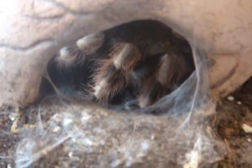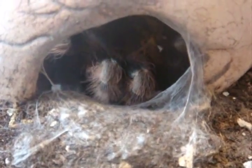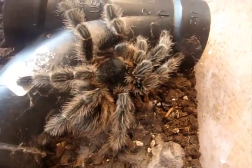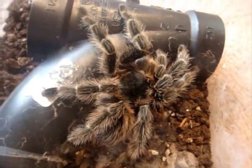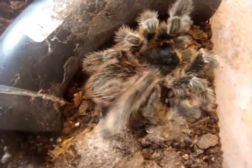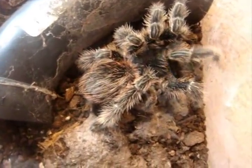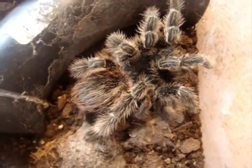And there she goes. Here's Dora, the Lasiodora difficilis, the Brazilian fire-red bird-eater. Nice job — five-inch female.